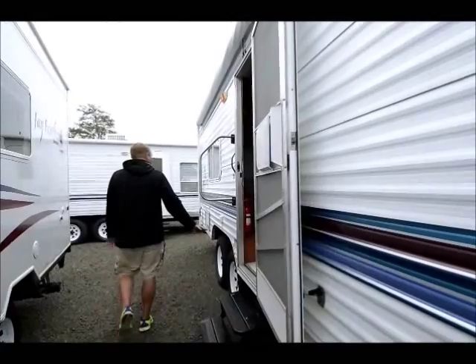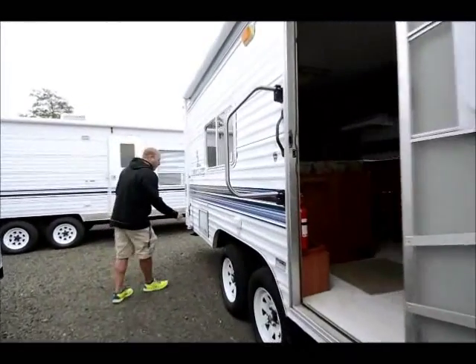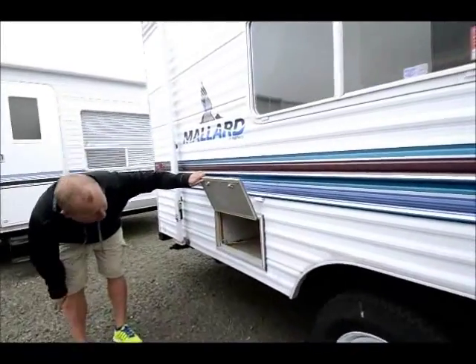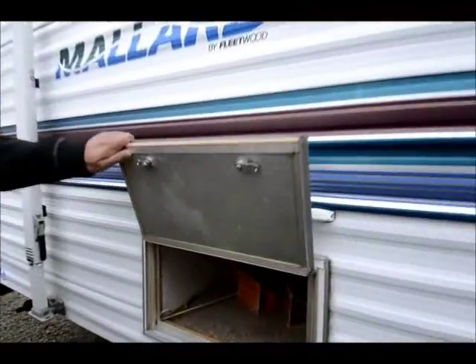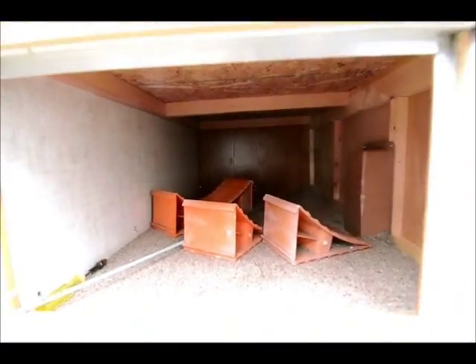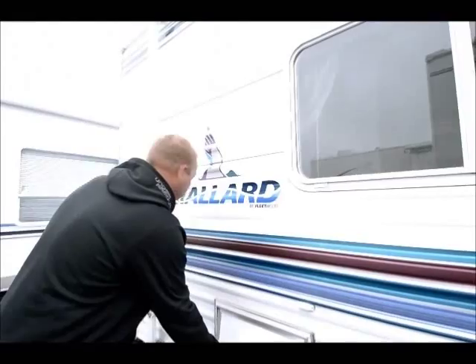Side entry here, tandem axle. This one here does not go all the way through. Most trailers are going to give you that one spot for outside storage, but this gives you a separate place here too, and that's actually pretty deep — so you've got two separate areas for your outside storage on this particular one.